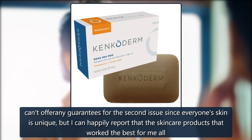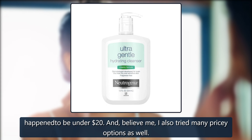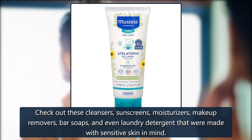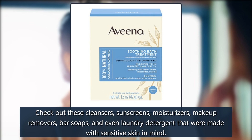I can't offer any guarantees for the second issue since everyone's skin is unique, but I can happily report that the skincare products that work the best for me all happened to be under $20. And, believe me, I also tried many pricey options as well. Check out these cleansers, sunscreens, moisturizers, makeup removers, bar soaps, and even laundry detergent that were made with sensitive skin in mind.